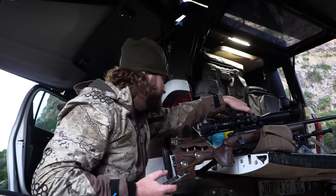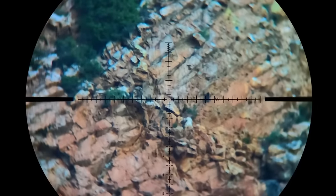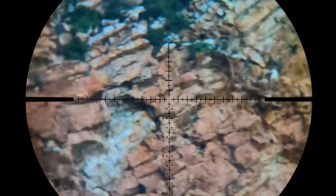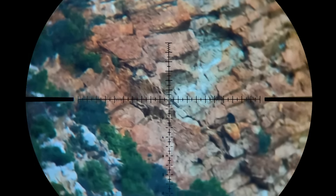We're going to go two mils. If you look closely you'll see the furry black lumps spread across the cliff. These are all baboons and I picked the biggest one, hoping my bullet flies true.